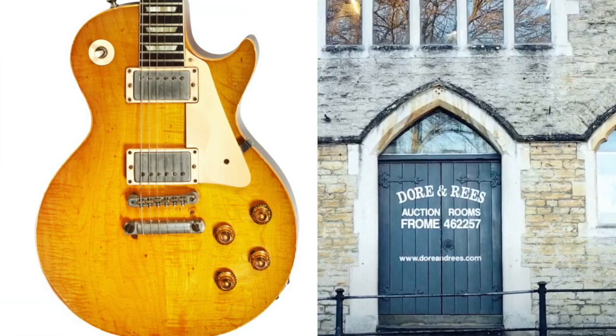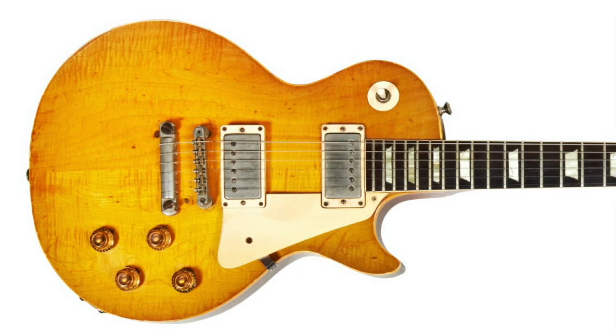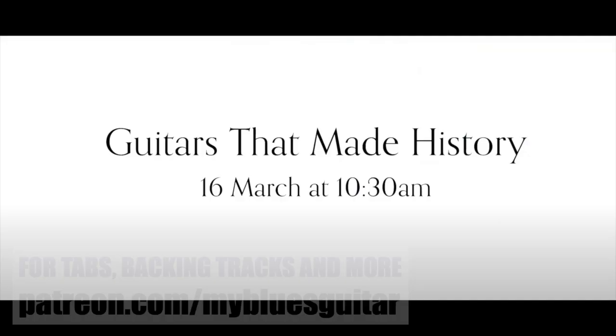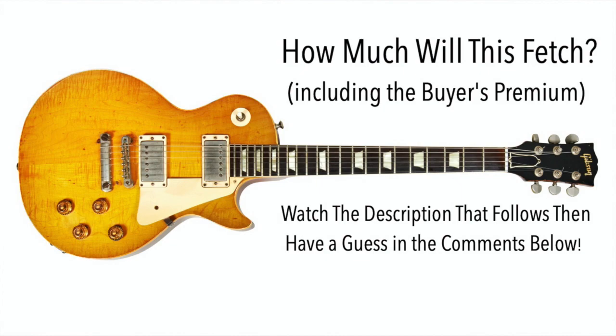Coming up for sale on Wednesday the 16th of March at 10:30am is something we don't see often in UK auction houses: an original sunburst Gibson Les Paul Standard. Commonly referred to as bursts, these are the undisputed holy grails of the electric guitar world. This example, from the most desired year, 1959, is the prime lot in the Guitars That Made History auction, being held at the sale rooms of Dorr and Rees in the Somerset, England town of Froome. It's the highlight of a collection that belonged to the late James Llewellyn Morgan of the George Hatcher Band and Stan Webb's Chicken Shack.